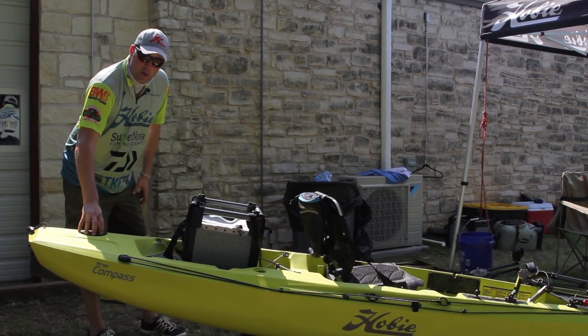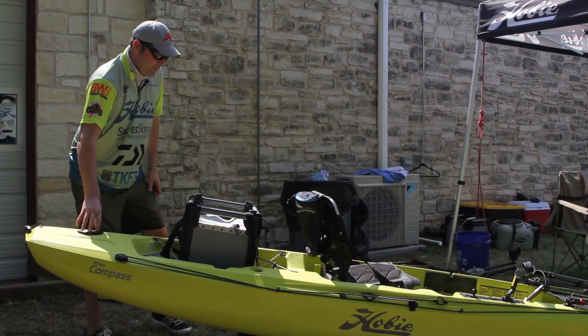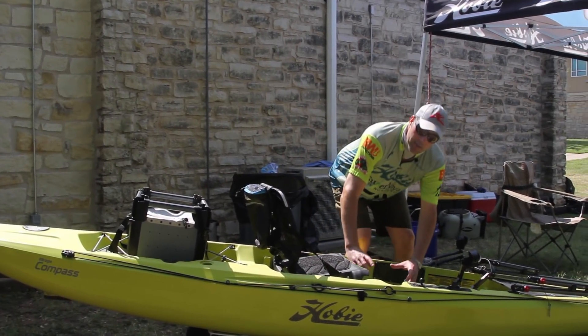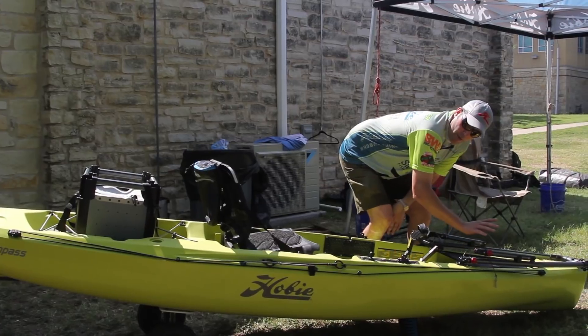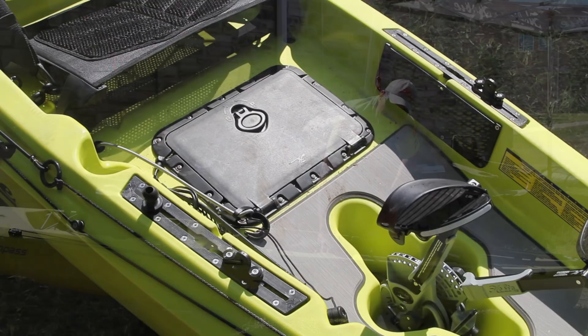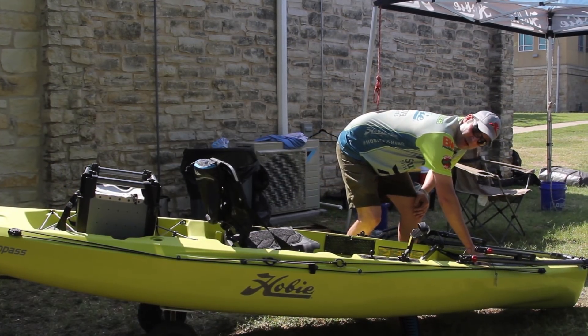The rudder control is a dream — it's really easy to use and a lot of fun. This boat comes with a round hatch, and no hatch up front. However, you can put in a rectangular hatch with the tackle management system, move your round hatch and install it in the front.